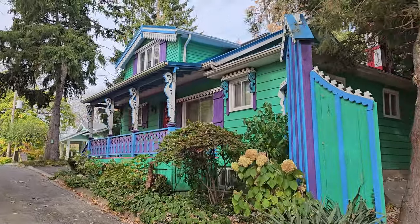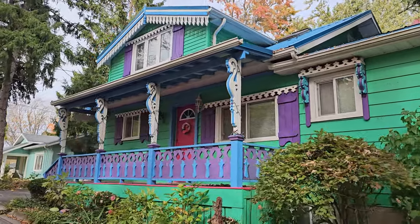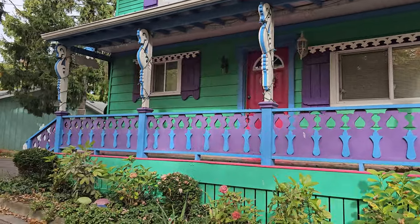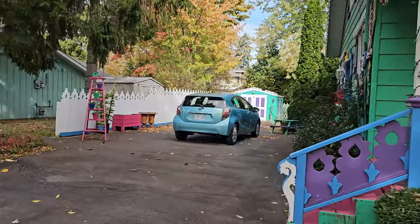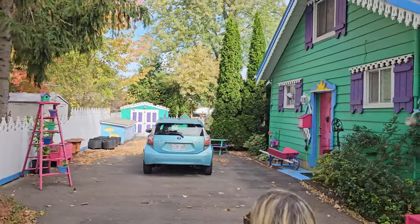This one's pretty nice too, it's cool. I'm so glad it's a sunny day out today so you can really see the colors — it's so vibrant. And it has a little shed to match in the back.